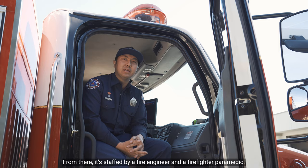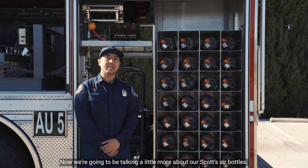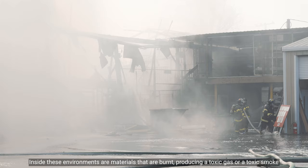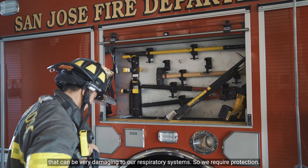Now we're going to talk about our Scott's air bottles, and to help us is Firefighter Paramedic Ray Ramos. As firefighters, we operate in an IDLH environment. Inside this environment, materials that are burnt produce toxic gas or toxic smoke that can be very damaging to our respiratory system, so we require protection.